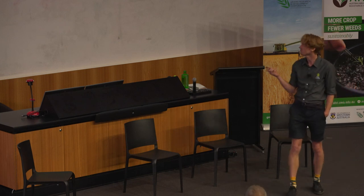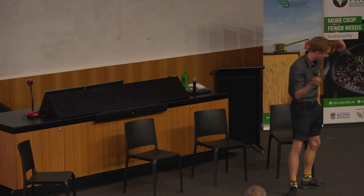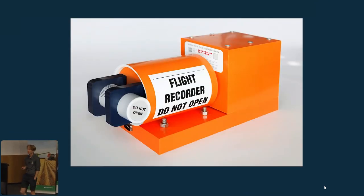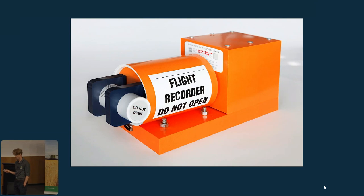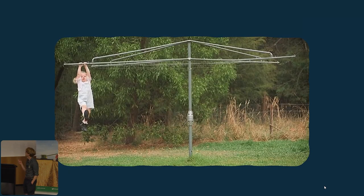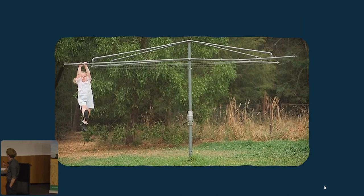Australia has a long history of world-first innovations that have had positive influence. One classic example is the first industrial fridge. More famous ones include the black box for airlines, which improved airline safety across the world. In more recent times, the first iteration of Google Maps was developed in Australia. And one of my favourite innovations is the Hills Hoist, otherwise known as the rotating clothesline.